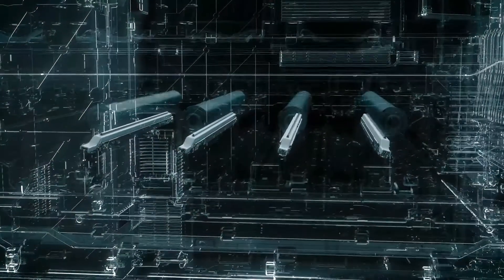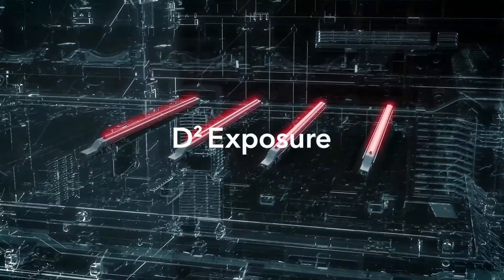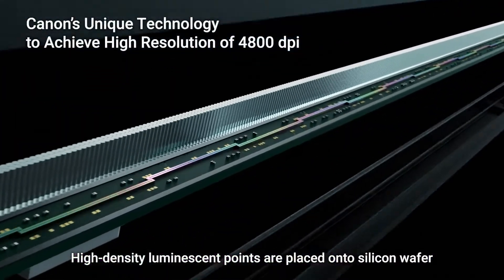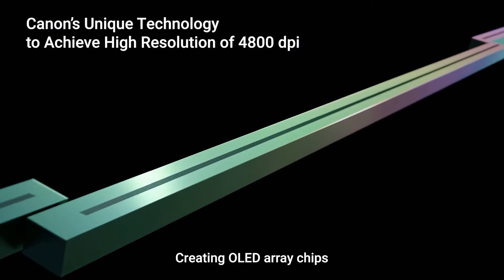We call it defined and detailed, or d-squared exposure. This is a unique Canon technology to achieve high resolution of 4800 dpi, where high-density luminescent points are placed onto a silicon wafer, which serves as the light-emitting source creating OLED array chips.